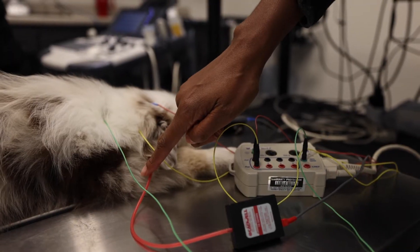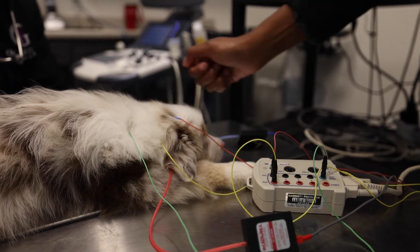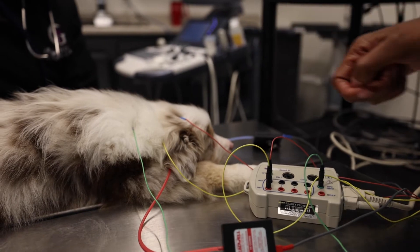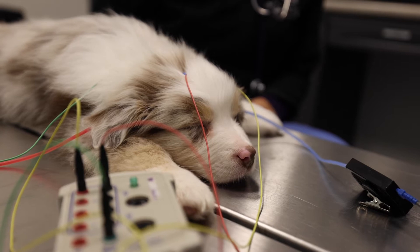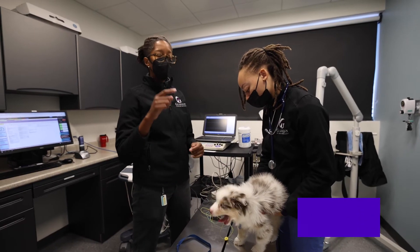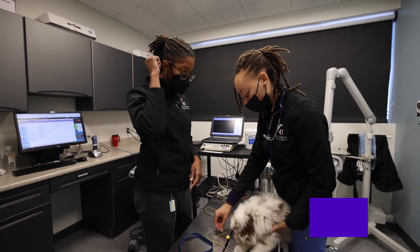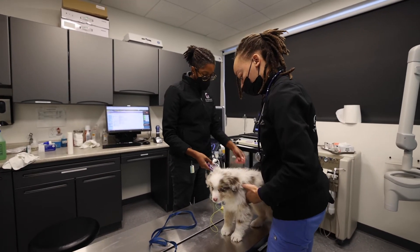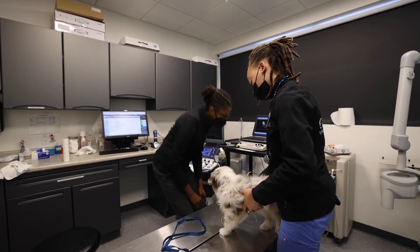What we do is we place electrodes at the base of the ear as well as at the top of the head. And then we put little speakers in their ears to make the clicking noise. There are certain breeds that we see general deafness in — Australian Shepherds are one of those. We also see them in Dalmatians and Jack Russells, and a few other breeds.